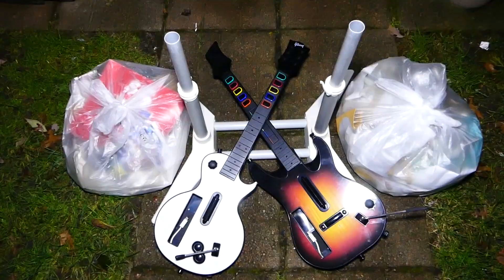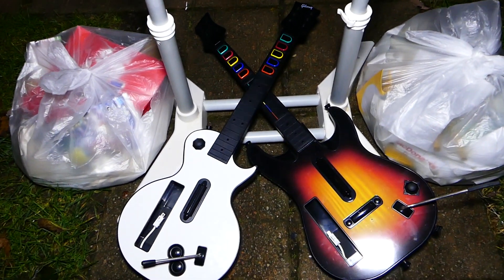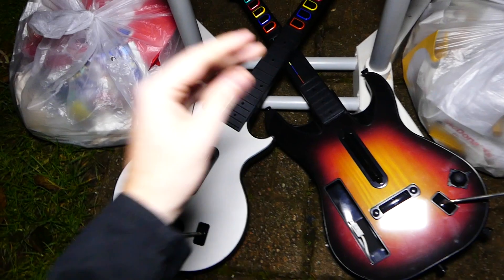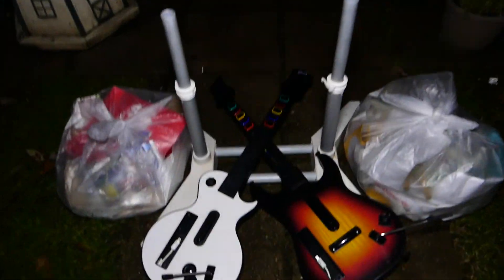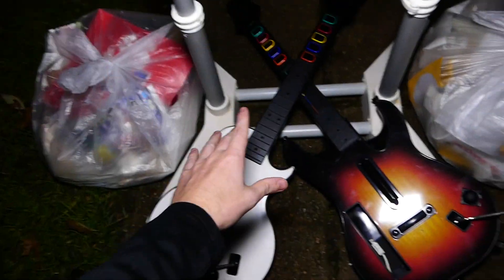Hey everybody, what's going on - Speedy Diver here and this is night 589 of GameStop dumpster diving. Tonight is literally a giant jackpot!